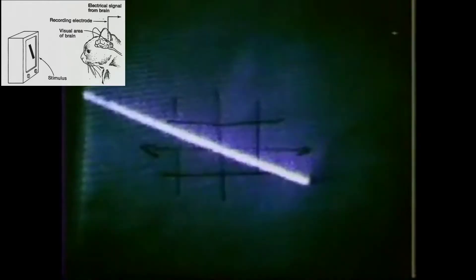Besides the fact that it's mind-blowingly cool that you can listen in on the activity of individual neurons in the brain, you might have noticed that the neuron only responds to the bar of light in a certain area of the field of view, and only responds when the bar is oriented at a certain direction. If you didn't notice these facts, just go back and rewatch the experiment, and keep in mind that there are some neurons in your own brain that are responding similarly to this video as the cat's neuron is to the bar of light.